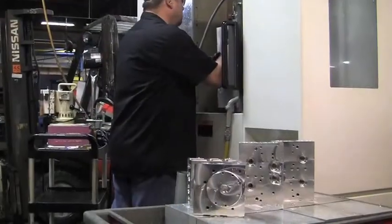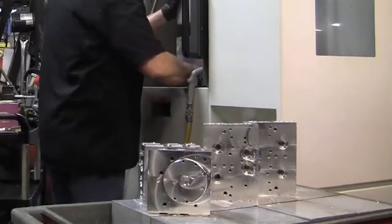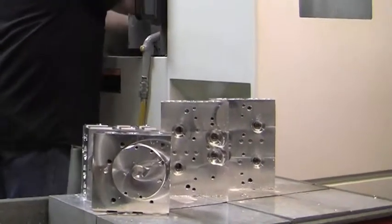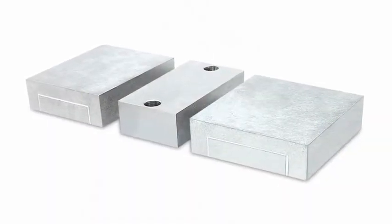Besides having fewer and faster setups, Western has many added benefits from their Kurt Cluster Towers. When a new manifold design is needed or an engineering change is made, all that's required is a new set of Kurt Jaws for a few hundred dollars and a few days turnaround to deliver the jaws.